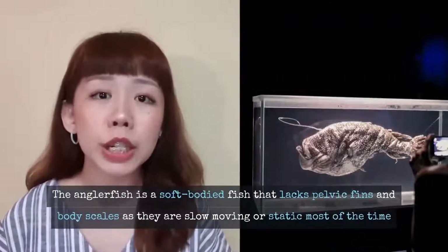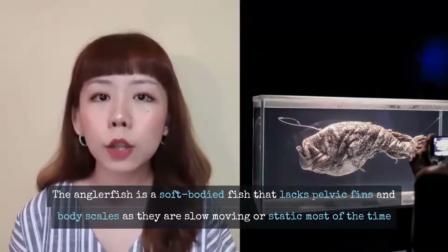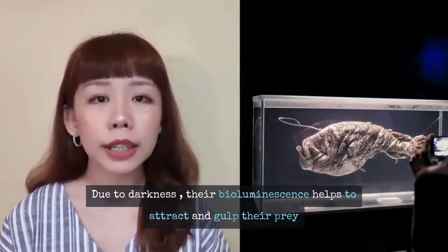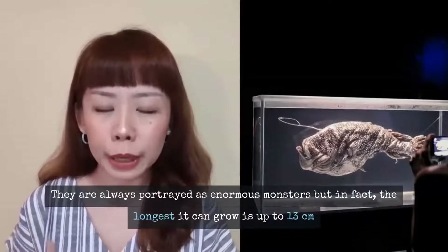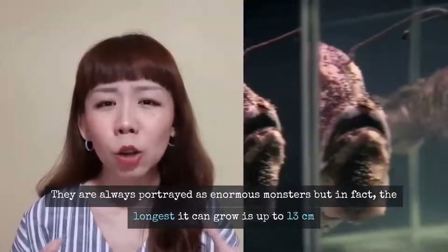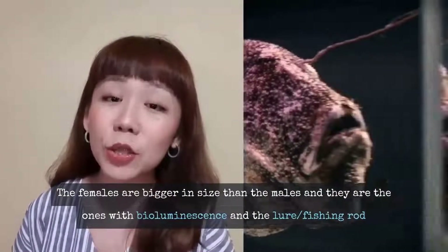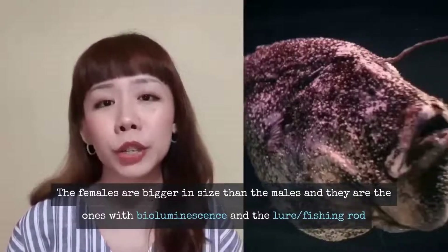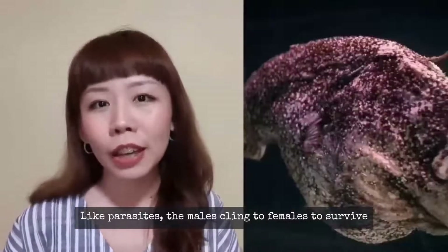The anglerfish is a soft-bodied fish that lacks pelvic fins and body scales, because fishes in the abyssal zone are usually slow-moving or static. Due to the darkness they live in, these black devilfish survive with special features — they have bioluminescence to attract prey, and with their big mouths they inhale and gulp prey whole. Movies always depict anglerfish as enormous, but in fact some are only up to 13 cm long. The females are larger than the males, and only females have the bioluminescence and fishing rod. Males must fuse themselves to the belly of the female like a parasite in order to survive and find food.